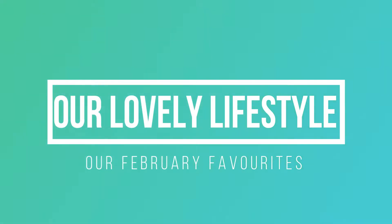Hi I'm Alana. Hi I'm Paige. And this is Our Lovely Lifestyle. In this video we're each going to show five things that we loved in February. If you like this video please give it a thumbs up and if you like videos like these and to see Our Lovely Lifestyle please subscribe.